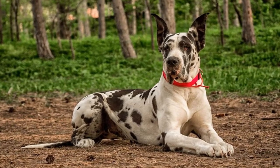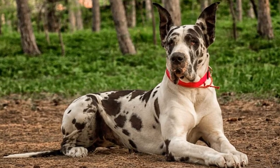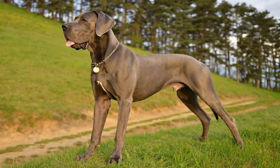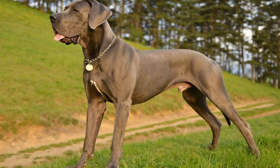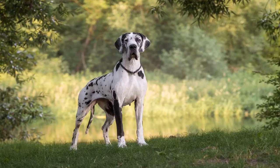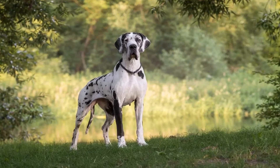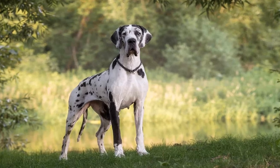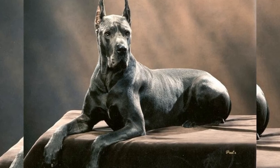When it comes to exercise and grooming needs, both the Great Dane and the Irish Wolfhound require regular physical activity to keep them happy and healthy. Despite their large size, they are not particularly high-energy dogs and are content with moderate exercise. Daily walks and playtime are usually sufficient to meet their needs. In terms of grooming, both breeds have short coats that are relatively easy to care for. Regular brushing and occasional baths are typically enough to keep their coats in good condition.